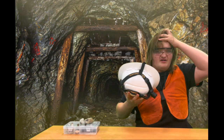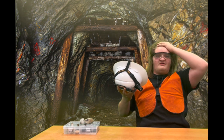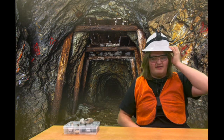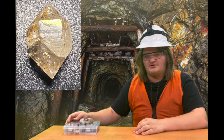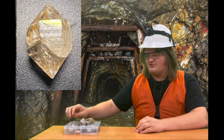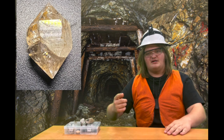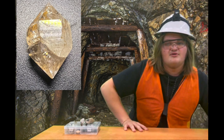Hi, my name is David, and I'm in a mine in New York. This is a Herkimer diamond mine. These are double-terminated quartz, which is found in the town of Herkimer and other locations in New York.